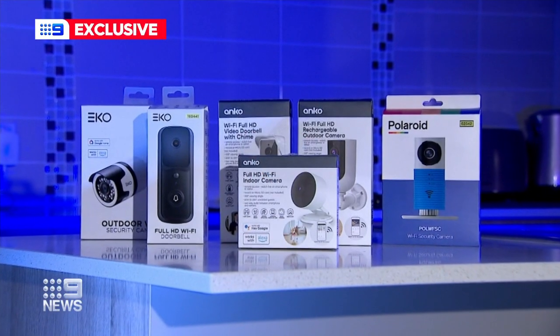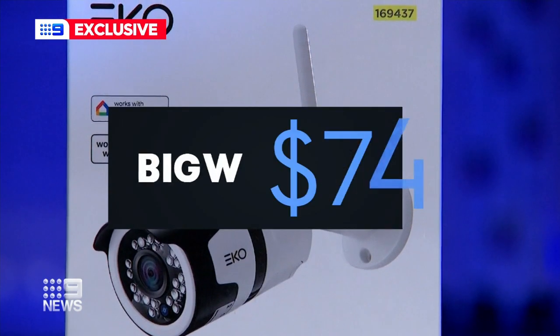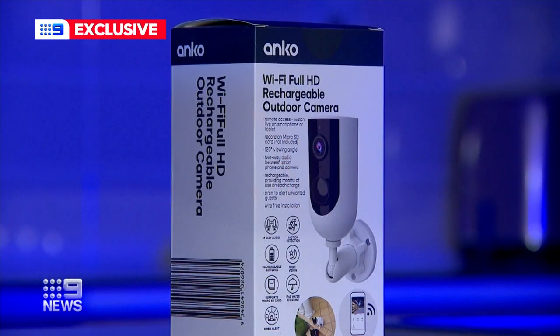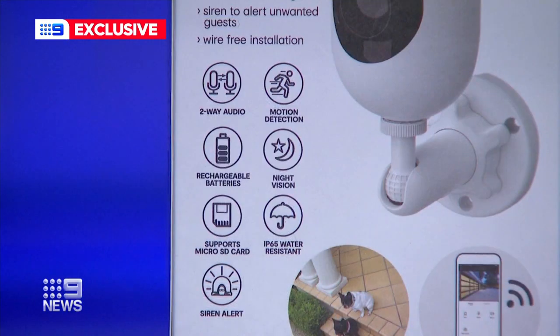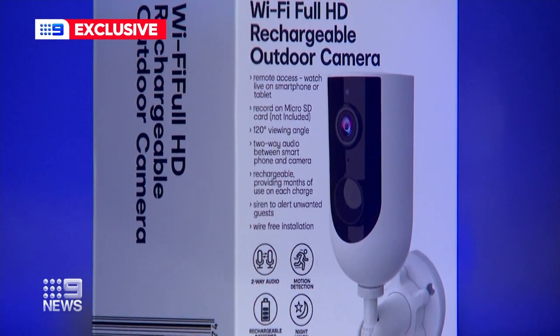If you can drill a hole and use a screwdriver, then you can install all of these yourself. For outdoor cameras, Big W's model is the cheapest at $74, with Kmart's option at $99. However, it features a siren which can be activated from your phone to alert intruders. Having all those features packed into an affordable price like that — that's pretty interesting.